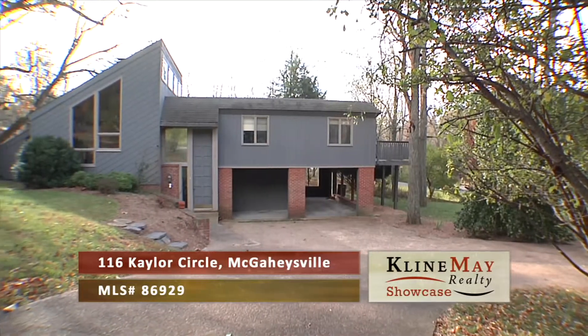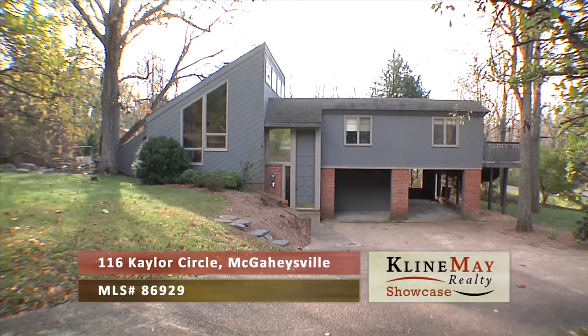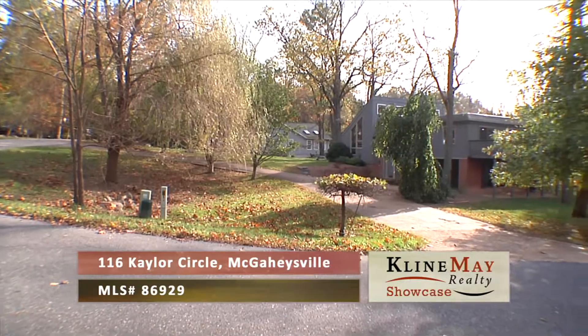Just minutes inside the front entrance to the Massanutten Four Seasons Resort, on a large corner lot with a circular driveway and mature trees, sits this very unique home.